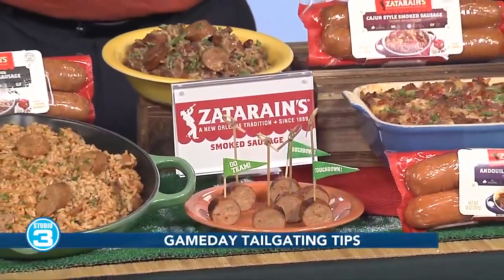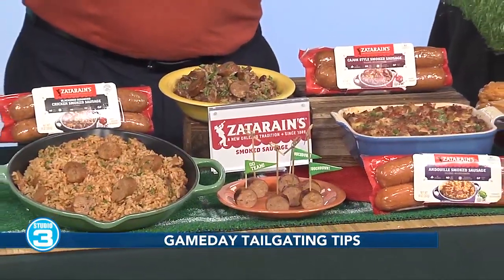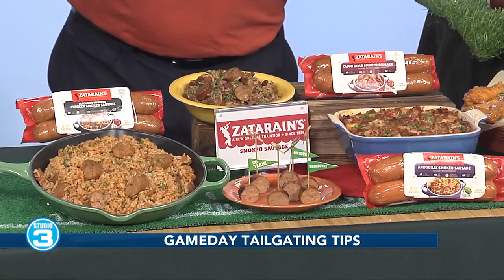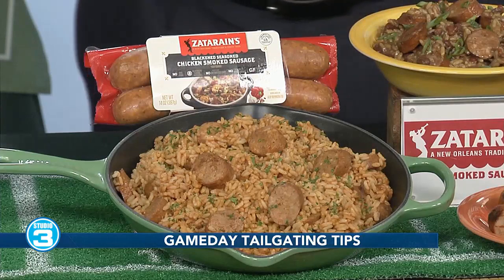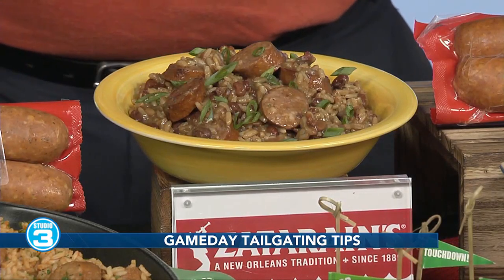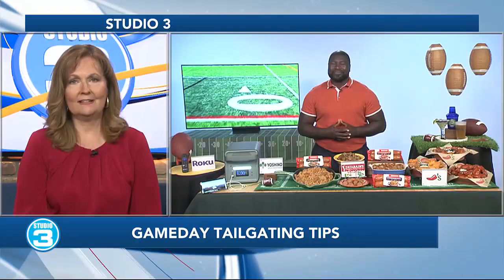On your menu, you want something that is savory, something that's tasty, something that gets people excited. For me, that thing is Zatarain's. No tailgating party is complete without Zatarain's smoked sausage — half-time-worthy flavors including andouille, Cajun-style, and blackened seasoned chicken smoked sausage, found at Kroger and Walmart stores nationwide. It's versatile, flavorful, and basically already cooked. Perfect for grilling and easy recipes like jambalaya, red beans and rice, or a warm and hearty Creole breakfast casserole. Paired with their rice mixes, they can literally be whipped up during halftime.